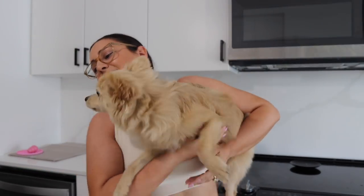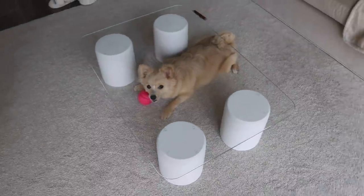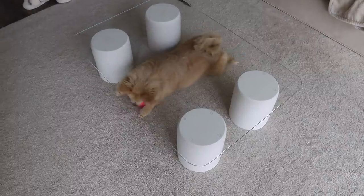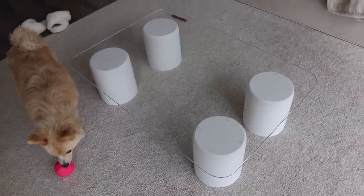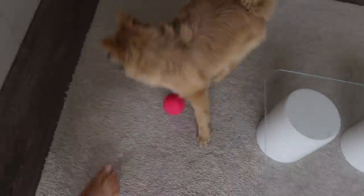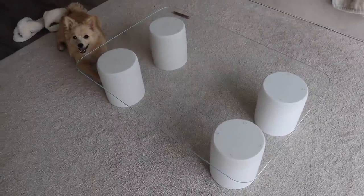Nyla freaks out every time I sneeze — mommy's okay! Before I forget, here's my updated coffee table. It does come with Nyla underneath it. The table is so low she has to crawl under. These are four waste baskets from Hudson's Bay, and I got a custom glass top made for it. The rounded corners look so nice.